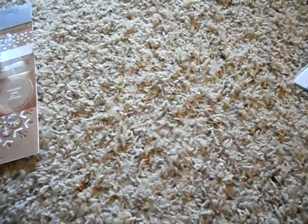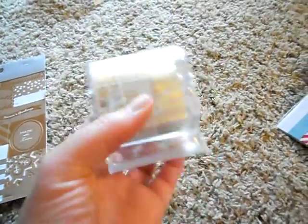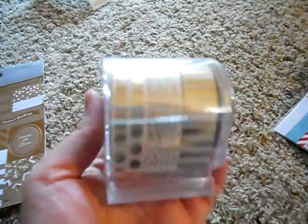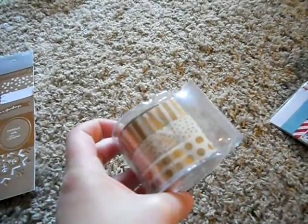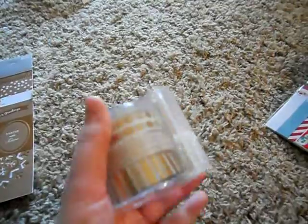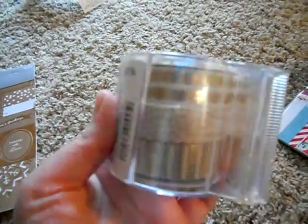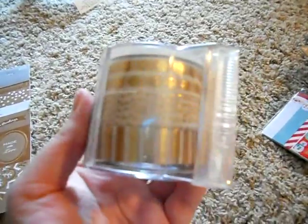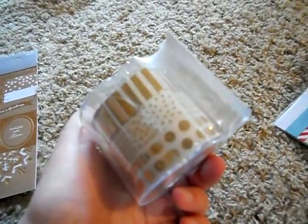First of all, I found the beautiful gold washi tape by Sugar Paper. You get three rolls and I think this was $6. I usually don't spend more than a dollar for washi tape because I'm so cheap, so I actually kind of splurged. There are two polka dot ones and then a striped one — they're so pretty. If you can find this, you need to get it before it's gone because I think everyone's going to eat this up.